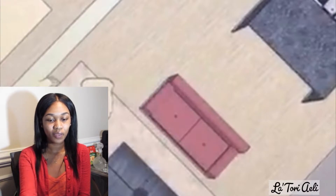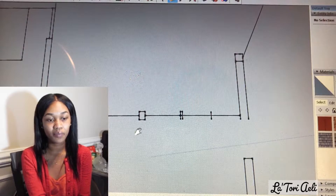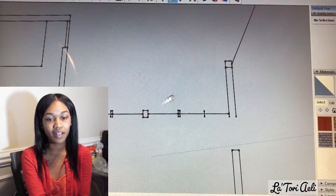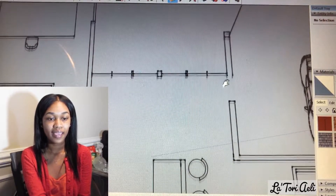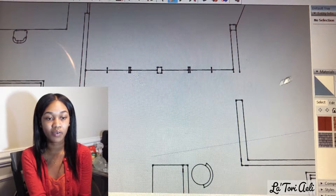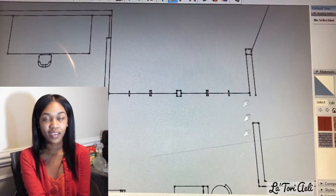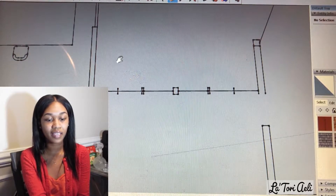Let's go ahead and get into it. So what do we have here? This is a home that I designed and I call it my 'Lovely Home.' It is a three bedroom, two and a half bath townhome. Let's go ahead and get inside.